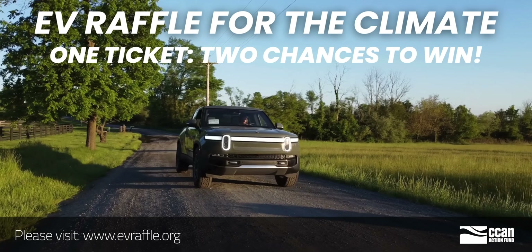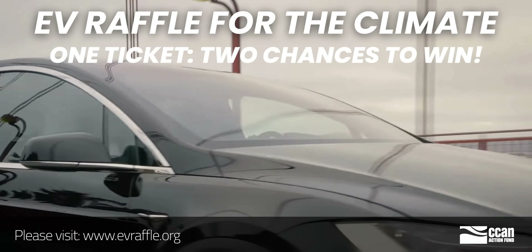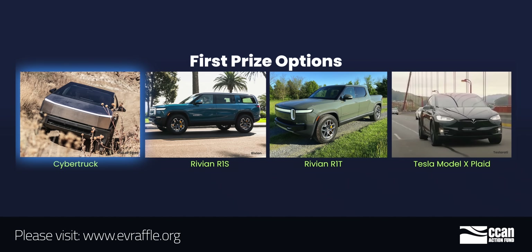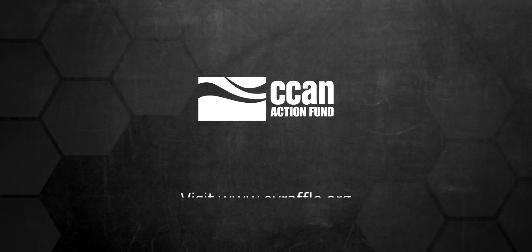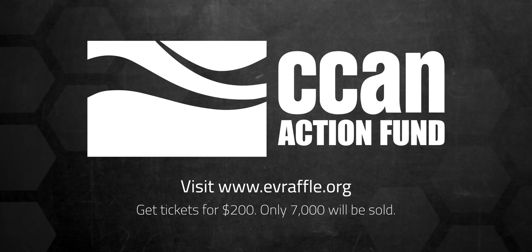The idea was to promote designs that could slot into existing infrastructure and eliminate the high costs normally associated with rolling out heat pumps to apartments. But first, a word from today's sponsor: one of the best nonprofits fighting climate change just launched an annual electric vehicle raffle, and all proceeds go to the Chesapeake Climate Action Network Action Fund. You have two chances to win a brand new electric vehicle with just one ticket. The first-place winner will choose from a Rivian SUV, a Rivian R1T truck, a Tesla Model X Plaid, or a Tesla Cybertruck, and the second-place winner will get the Hyundai Ioniq 5. Tickets are just $200 and only 7,000 will be sold. Visit evraffle.org or check the description below.